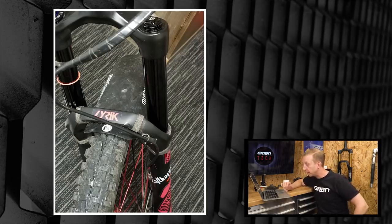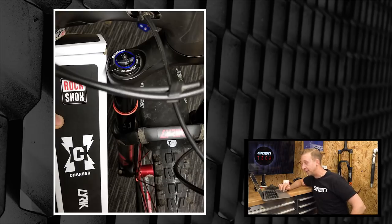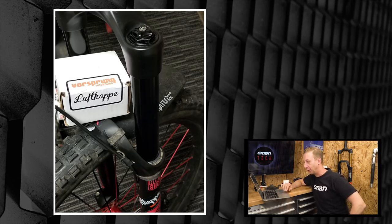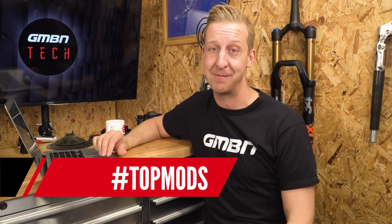Dayton Nesselbush had a Yari fork on his Specialized Enduro but couldn't afford a new Lyric. His solution: buy the Charger 2 upgrade damping kit from Lyric and a Vorsprung Luftkapper, essentially creating a tricked-out Lyric internally. He also added matching red decals to fit his red and black theme. That's a perfect example of a top mod — upgrading a basic fork chassis to perform as good as or better than the premium model.